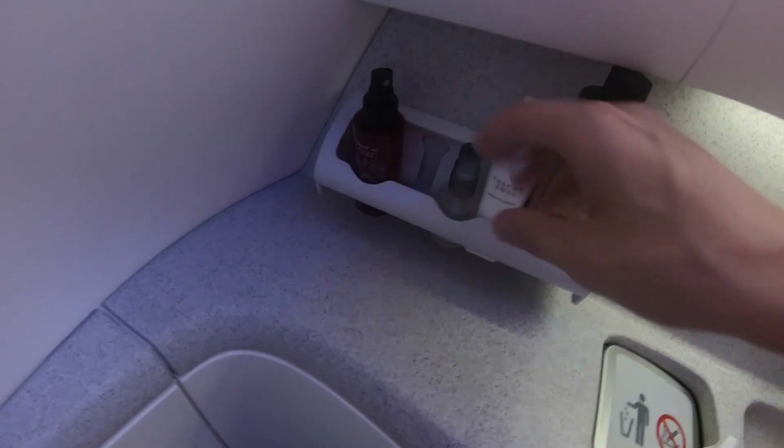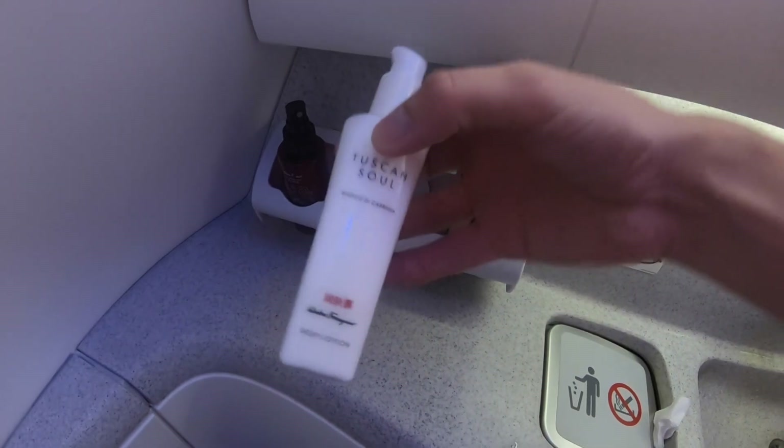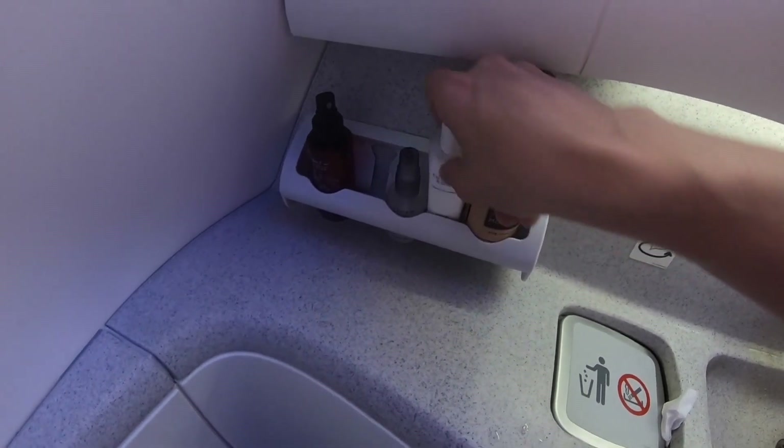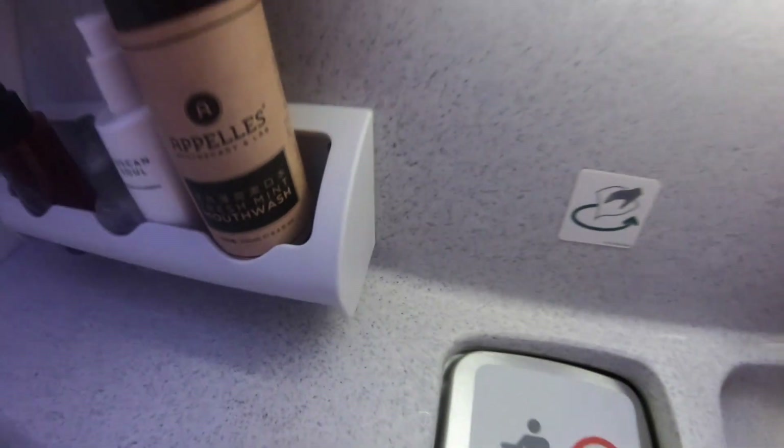Let me also give you a quick tour of the first class bathroom. You had all the amenities you want to see in a first class bathroom, and the state of the bathroom was also very clean, which is not always a given on a Chinese carrier.